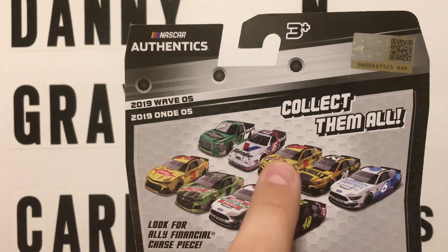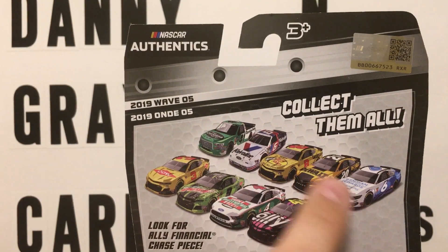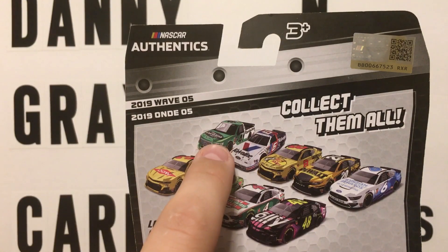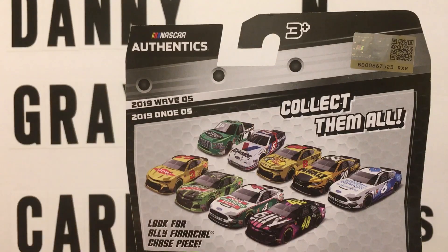We've previewed that one. We've previewed the Hemrick. There's an Eric Jones, a Ryan Newman, throwback to the 1993 Darlington Southern 500 for Mark Martin. And then the most popular — the Ben Rhodes truck.